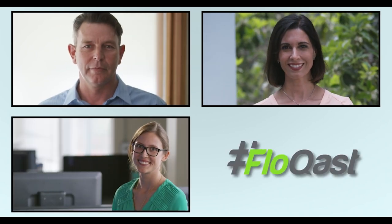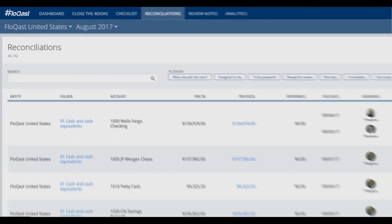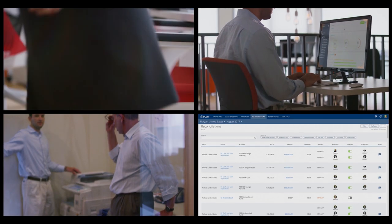And we're Flowcast. Flowcast is a monthly close software created by accountants for accountants that automates the most tedious and time-consuming processes for you.